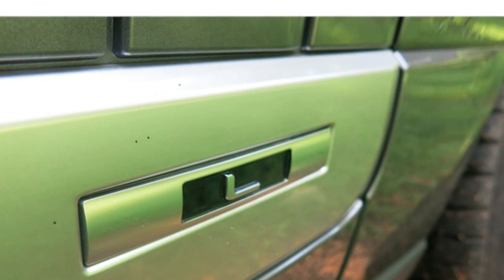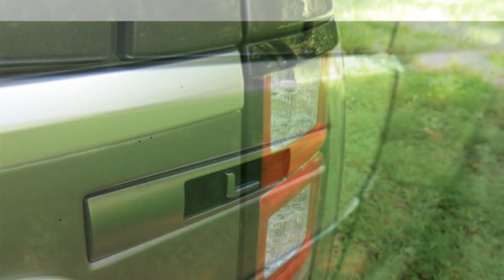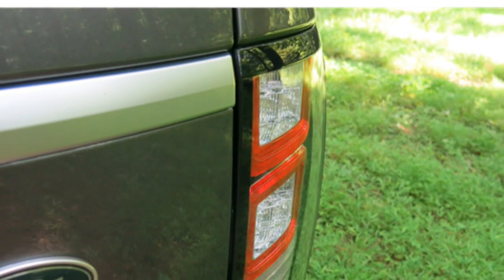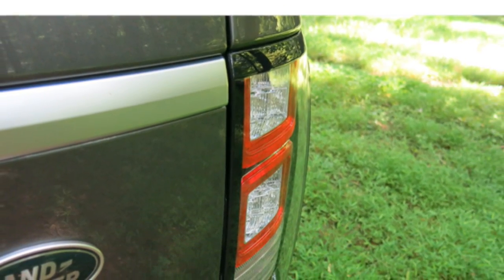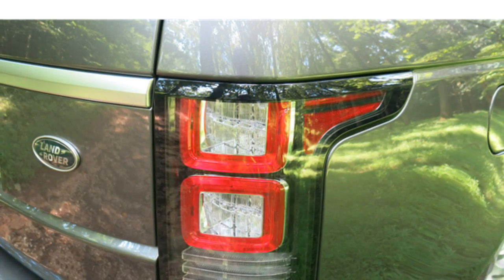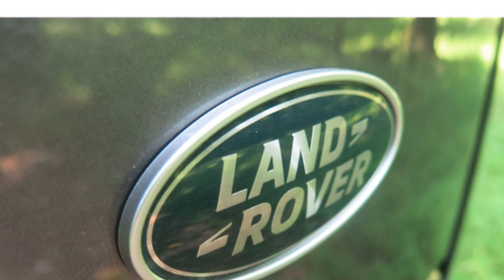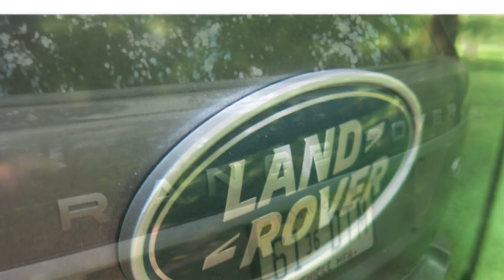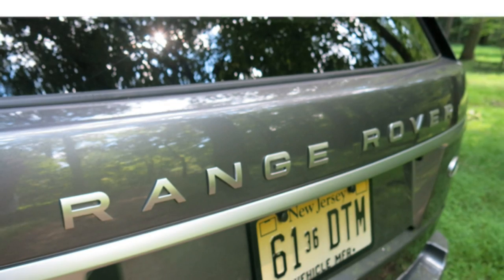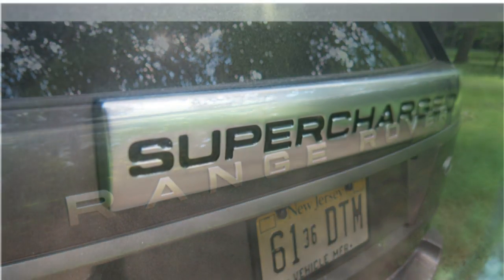There are seats for 5 in the 2016 Range Rover. Leather upholstery, 12-way power-adjustable front seats, heated front seats, and a heated steering wheel are standard. Optional features include 22-way power-adjustable seats, ventilated and massaging front seats, power-adjustable rear seats, heated, ventilated and massaging rear seats, and power rear sun shades.